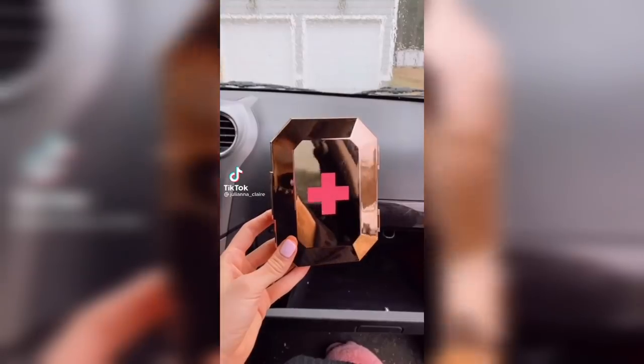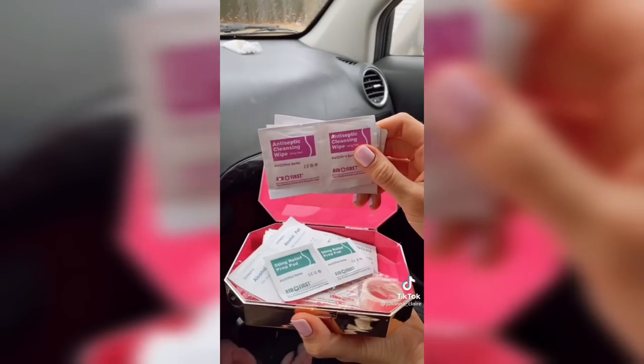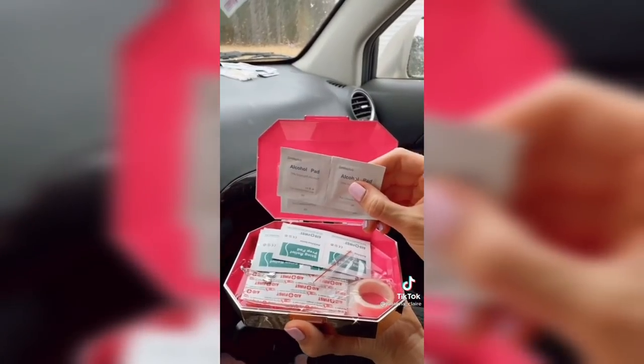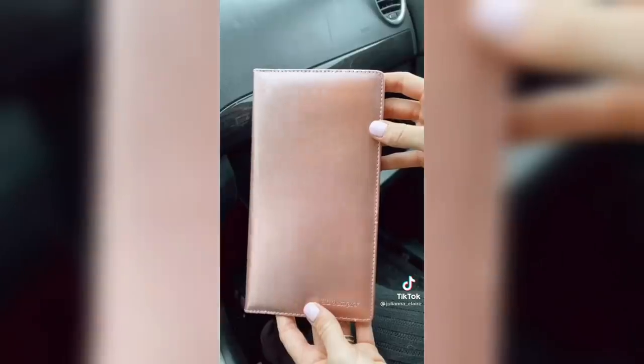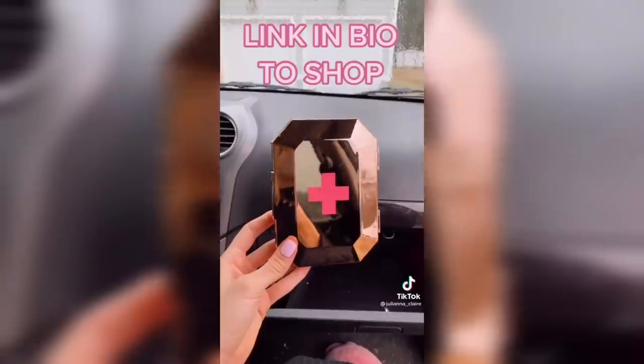Amazon Car Favorites. The rose gold chrome emergency kit comes in handy for unforeseen situations with 75 essential rescue supplies and it's small enough to fit in your glove compartment for easy access. The rose gold car registration and documents holder keeps all your important paperwork in one place for easy access. Link in bio to shop all these products.